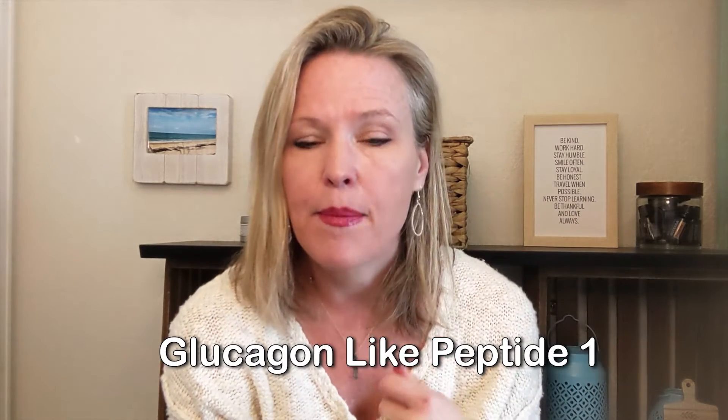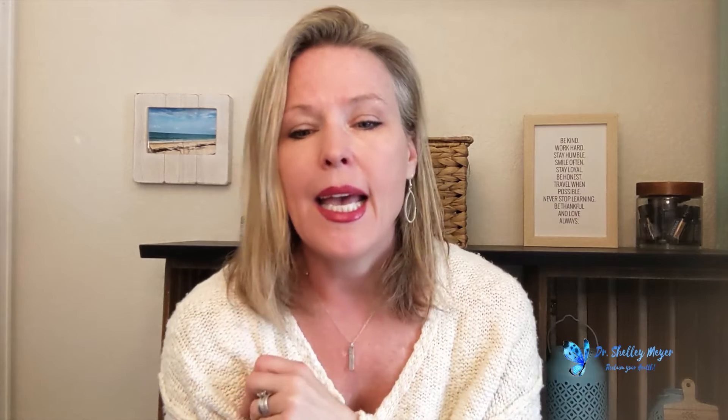So what is GLP-1? It's glucagon-like peptide one, and that is a hormone that's produced in the intestines. It plays an important role in regulating blood sugar and even inflammation, and how your body responds to things that raise your blood sugar in your diet, like carbohydrates.